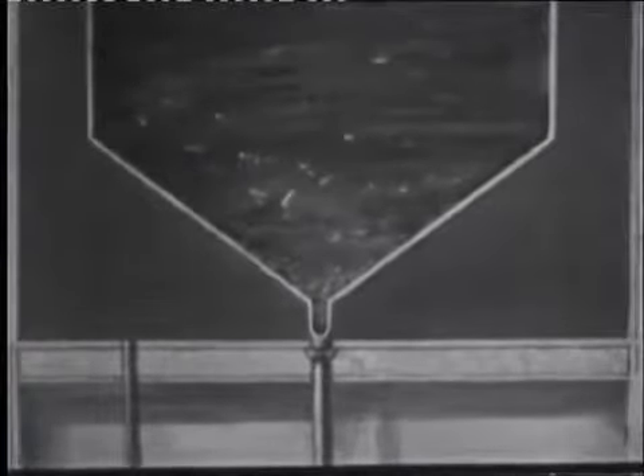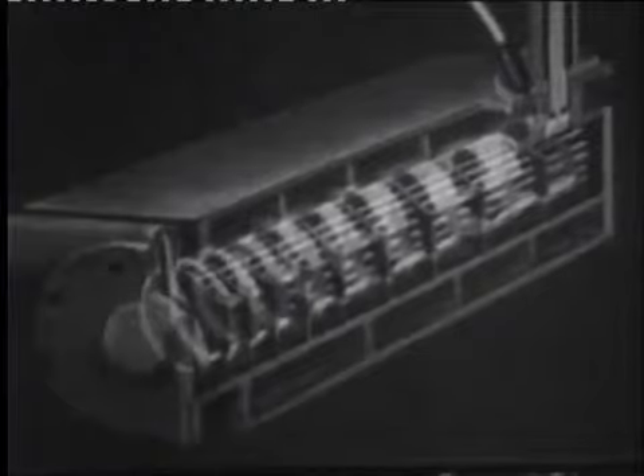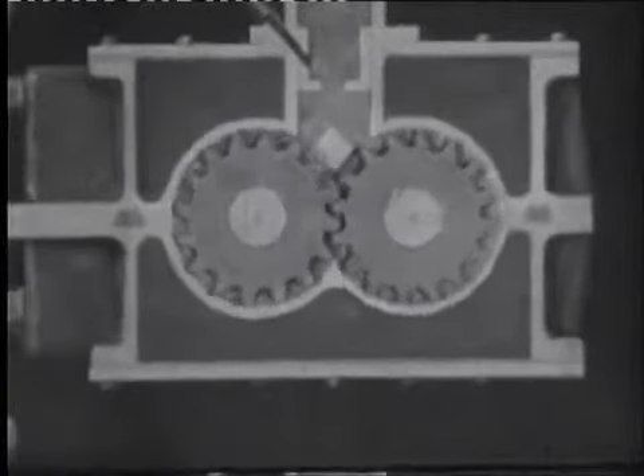Центробежный насос периодически перекачивает расплав в бак-отстойник, оборудованный конусным днищем, на котором оседают механические примеси. Очищенный расплав перекачивается в шестерённый смеситель. Вода, циркулирующая в рубашке смесителя, охлаждает расплав до пастообразного состояния. Для улучшения технологических свойств в пасту замешивается до 20 процентов воздуха. Готовая смесь выдавливается в пастосборник и пневмонасосом подаётся на участок изготовления моделей.